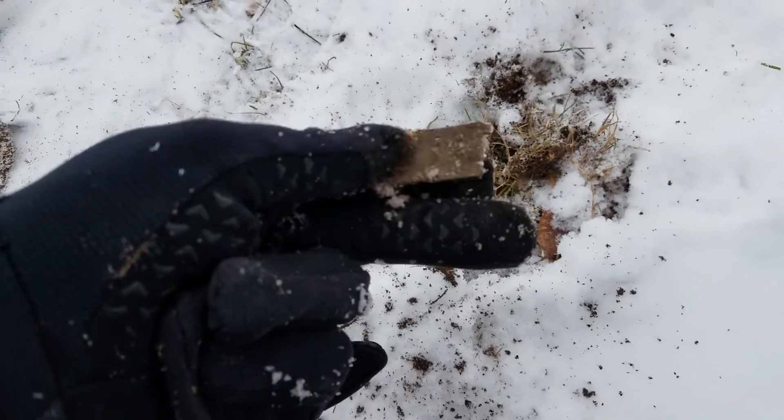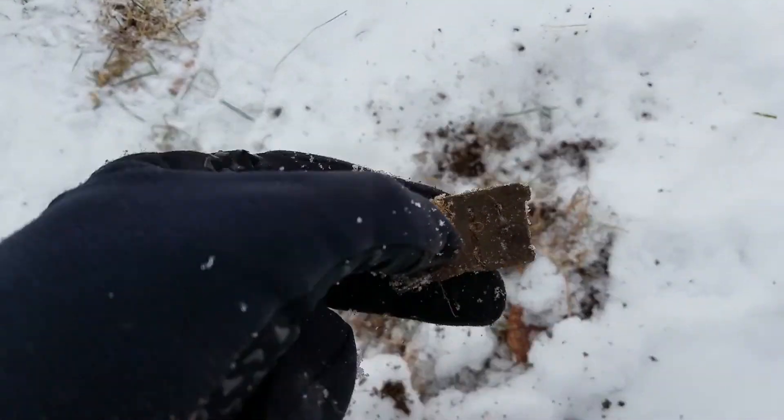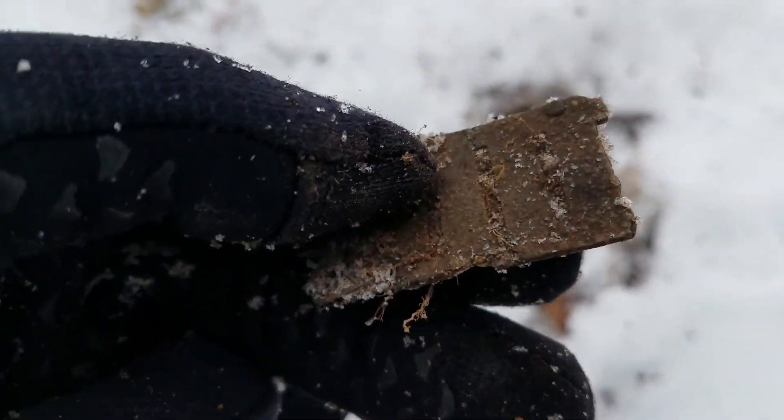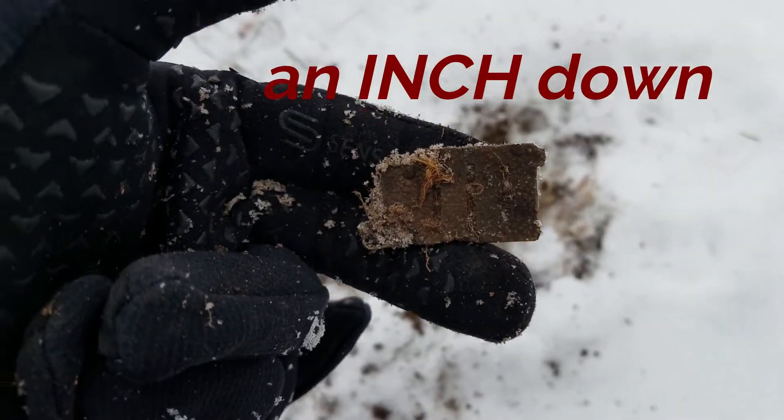I keep dropping my target. My very first target is a piece of harmonica reed - don't know if you can see it too good there. The area does have some age to it, so there's something out here.